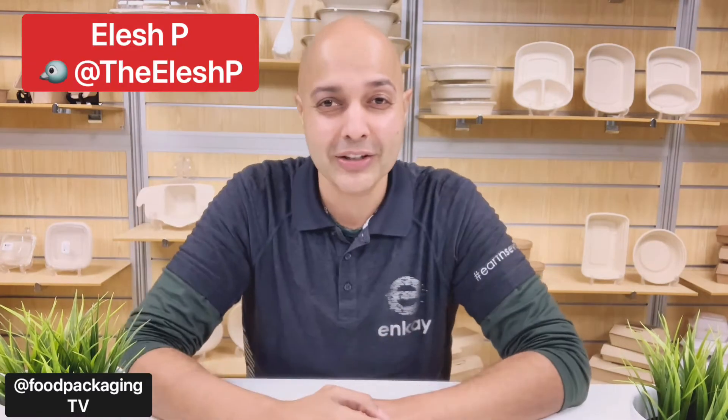HFA has come up with its newest innovation in food packaging with their lineup called Handy Stacks, and I've got some of their first sets of samples of these beauties. Together we're gonna take a deep dive into their product line. My name is Ilesh P., and you're tuned into Food Packaging TV.